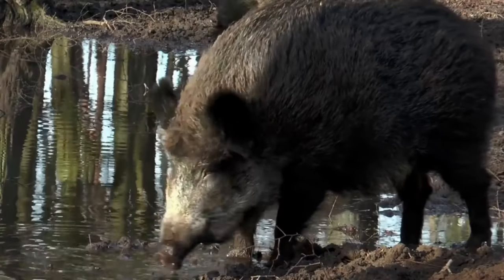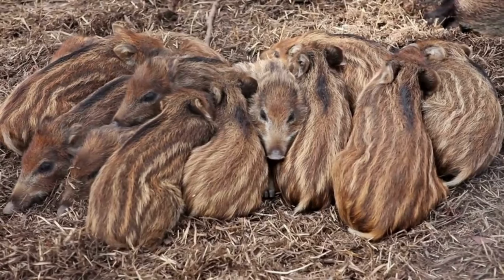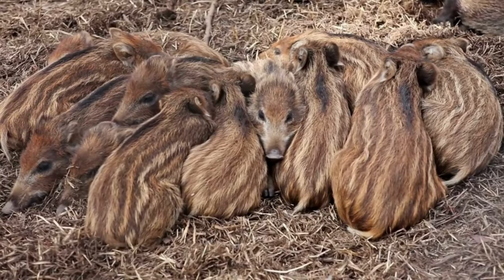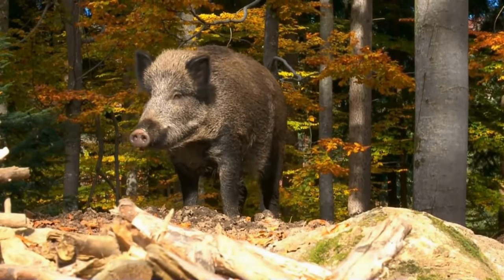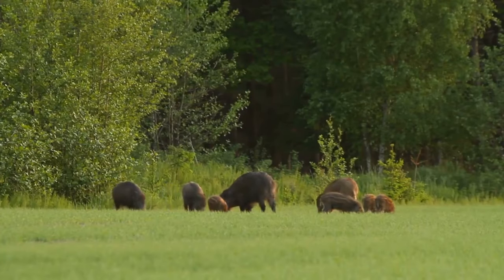For starters, American wild boars are known for their size and strength. They can weigh up to 300 pounds and have sharp tusks that they use for defense and foraging. Additionally, they are highly adaptable and can thrive in a variety of different habitats, including forests, grasslands, and wetlands.